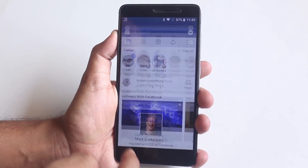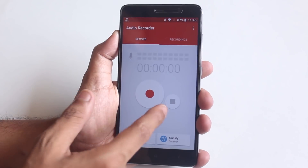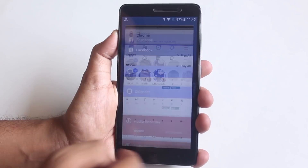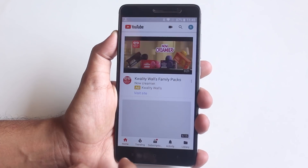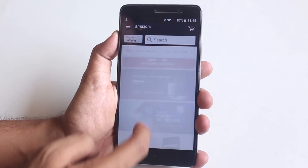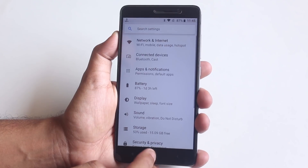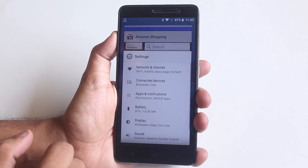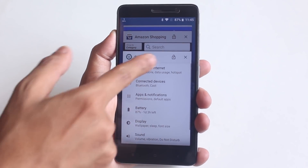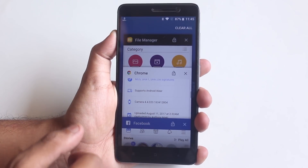The ROM is super smooth for daily driving — I even gave it to my mom to use as a daily driver. If this unofficial build became official today, I wouldn't mind at all. Memory management is pretty good, no issues there. In the recent apps panel, we have a lock app option to keep a particular app in memory, and you can clear all apps by going all the way to the top.